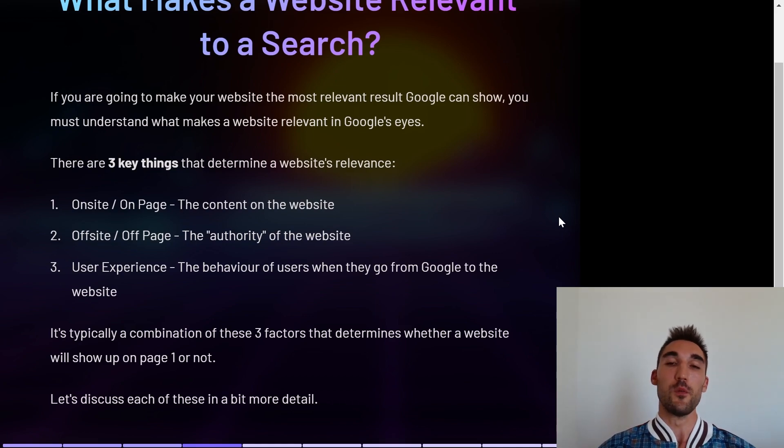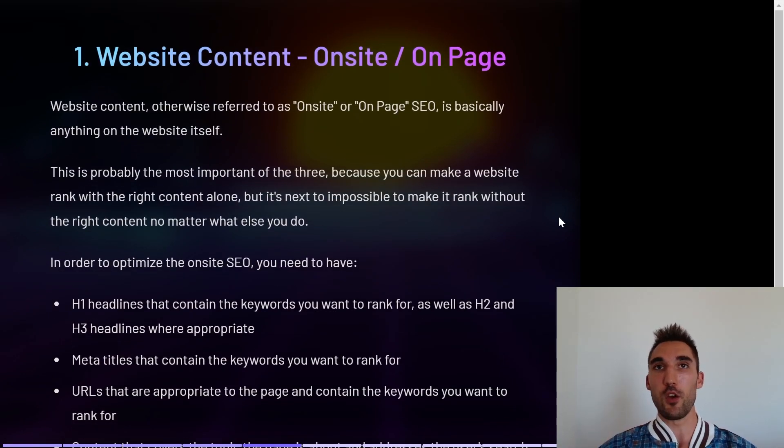The first is on-site, otherwise known as on-page SEO, which is basically the content of the website — anything on the website itself. The second is off-site or off-page, which is the authority of the website and things relating to the website off the website itself. The third is user experience — the behavior of users when they go from Google to your website and what they do once they get there. Typically a combination of these three factors determines whether a website shows up on page one.